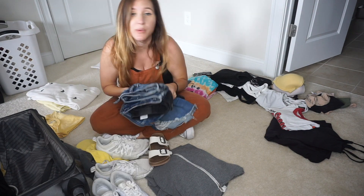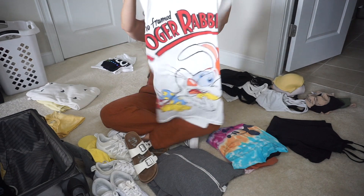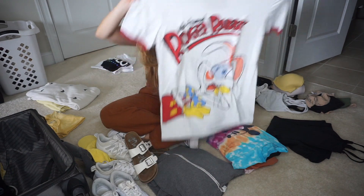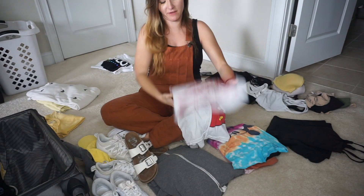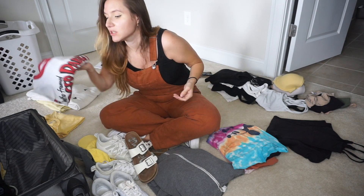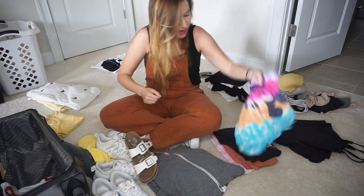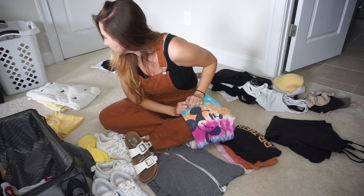Moving on to t-shirts: I have this big Who Framed Roger Rabbit t-shirt with Roger on the bottom. I love this shirt but I never wear it, so I figured now's the time. If I don't wear it on this trip, it will get donated to someone who actually wants to wear a Who Framed Roger Rabbit shirt.